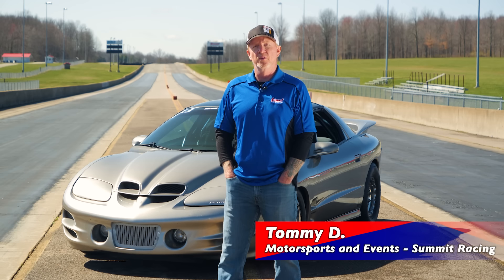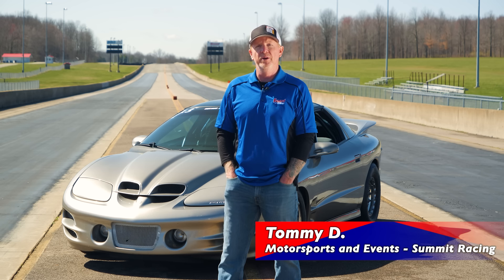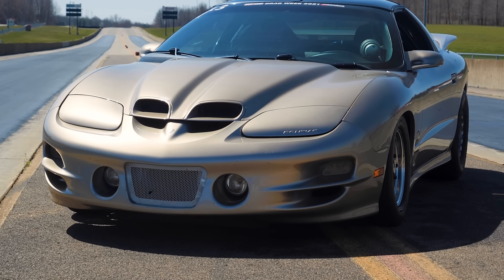Hi, my name is Tommy. I work in the motor sports and events division at Summit Racing Equipment. This is my 2000 Pontiac Trans Am.